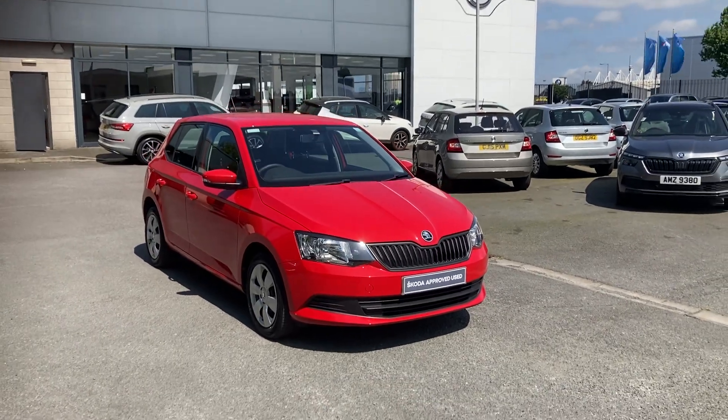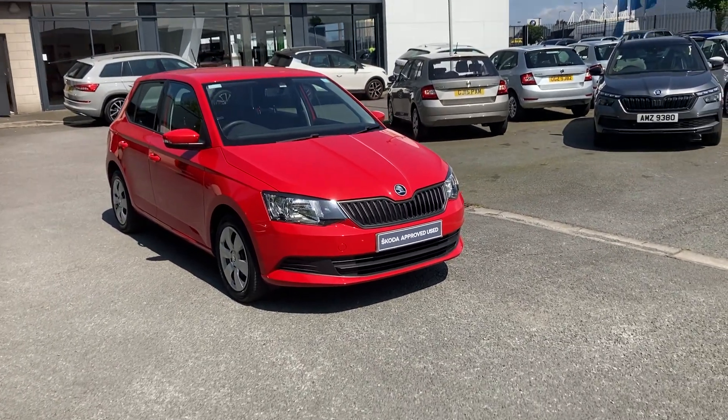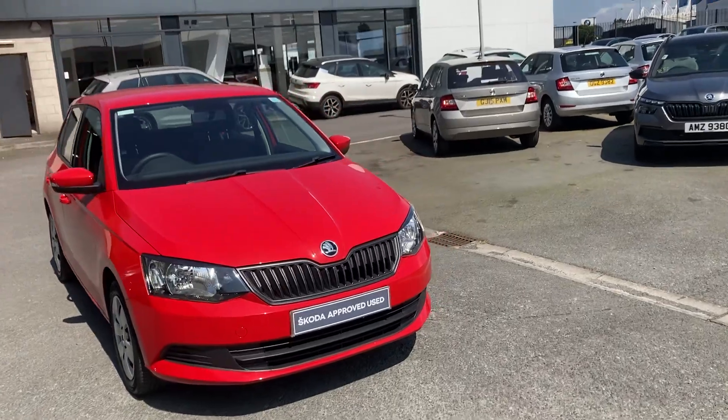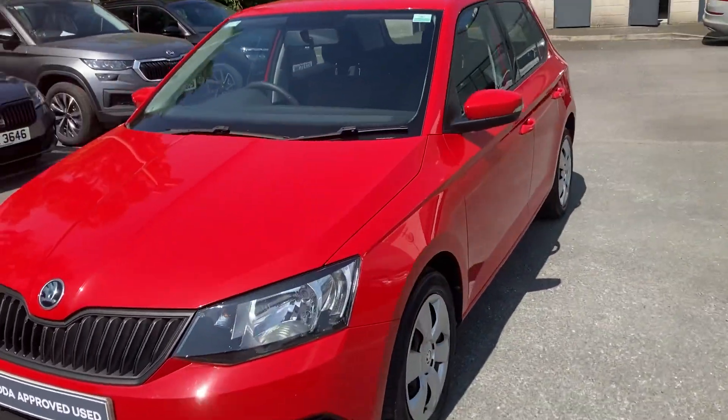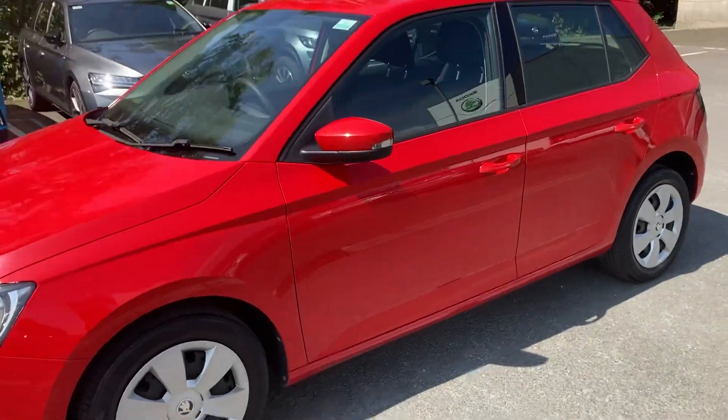Good afternoon and welcome onto our forecourt here at Mervyn Stewart Skoda in Belfast. Here to show you a gorgeous little Skoda Fabia S finished off in Corita Red. Absolutely beautiful little car in the sunshine as you can see.